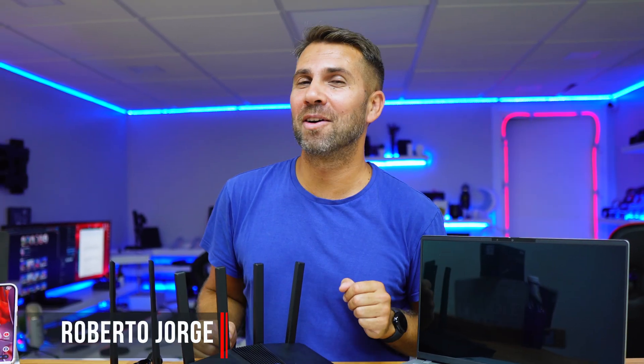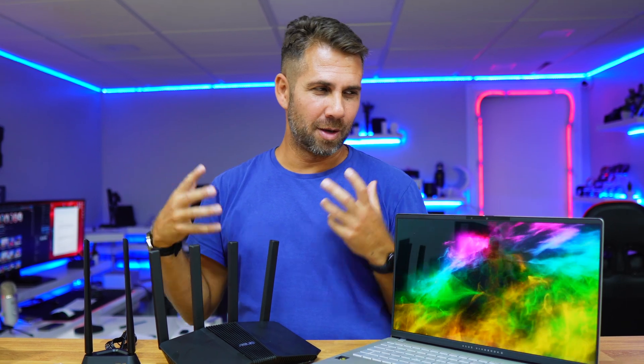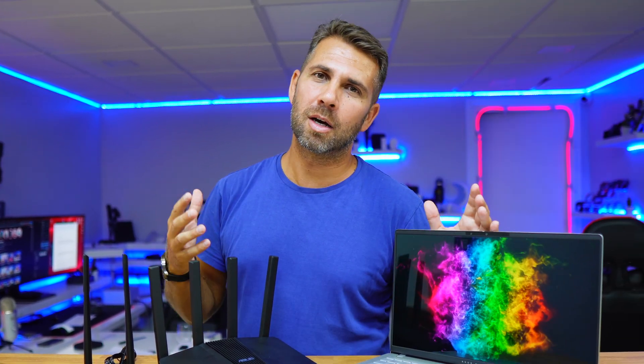Welcome back to another video. Hope you are having a great day. Before we do some tests and share some results, we are going to cover some of the differences between Wi-Fi 7, Wi-Fi 6, and even Wi-Fi 5, and if the upgrade is worth it.